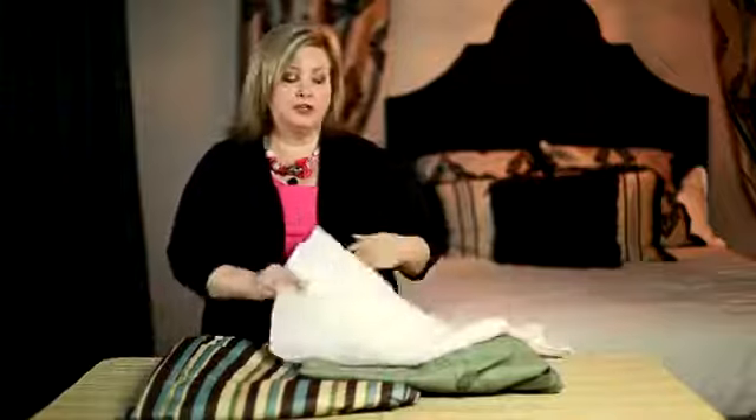Also, try using a valance instead of a full drapery. If you can get away with not having privacy, or just have a valance but then put maybe a blind behind it that you can pull all the way up, the more light and the more view you can let into a room is going to help make the room look bigger.